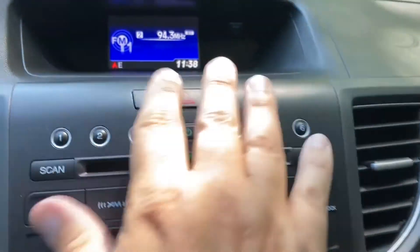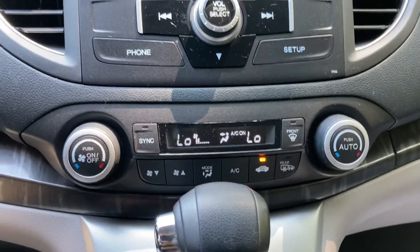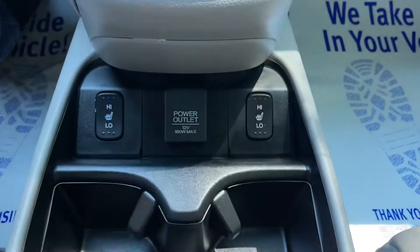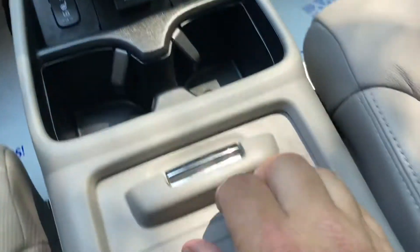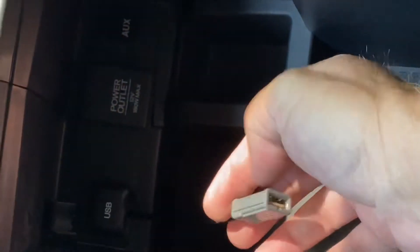You have your hazards right there, stereo, and a CD player for those of us who still have CDs. Part of being the EXL is you get the leather seats. All the EX and above get the sunroof. This also has the electronic climate control system. It's got a five-speed automatic. You also have heated driver and passenger seats. There's a power outlet here, cup holders, and a sliding storage compartment that has a USB plug, a power outlet, and an aux cord.